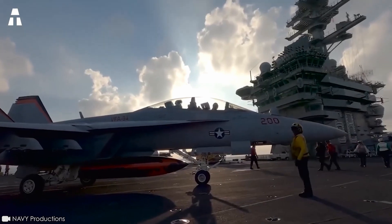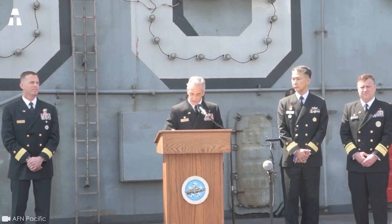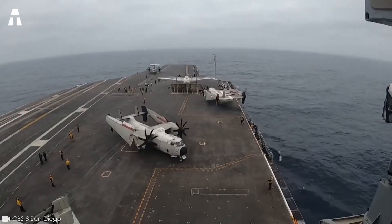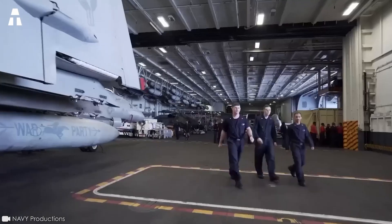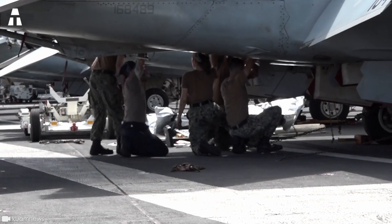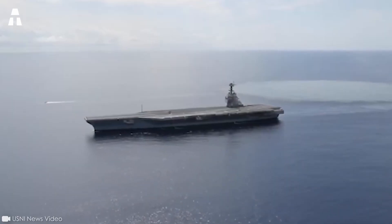It will soon be 50 years since it entered service, and the US military is starting to talk about retiring it. Back in 2022, the Navy confirmed plans to retire the USS Nimitz as early as 2025. However, there have been discussions about the possibility of extending the USS Nimitz's service time to help the Navy maintain its fleet of aircraft carriers, given strong demand for the carrier's air wing and delays in the replacement of the Nimitz class. With regard to the USS Nimitz replacement, the US Navy plans to accept more Gerald R. Ford-class aircraft carriers.